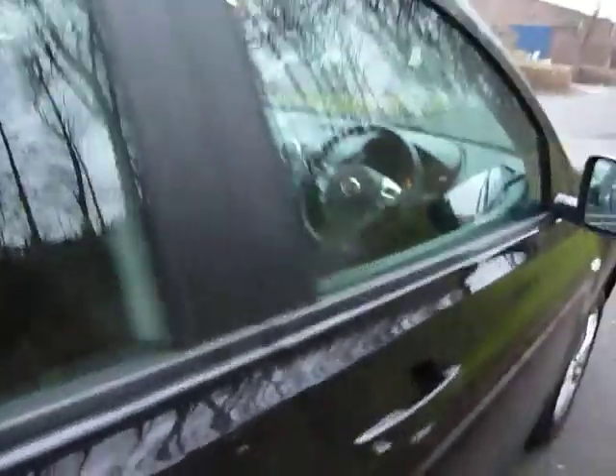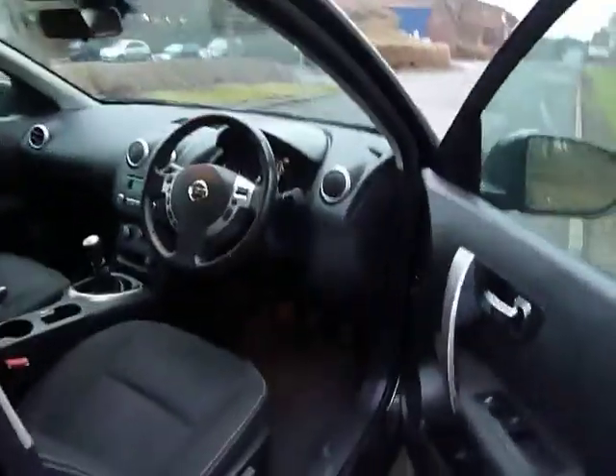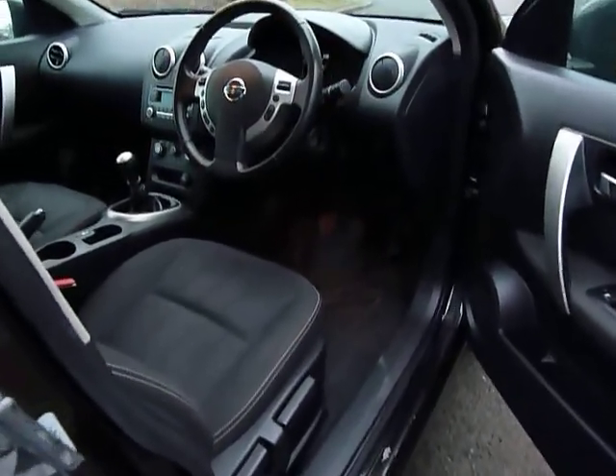Inside the back, as you can see, nice cloth interior, plenty of room for a family, and on the interior it's nice and high up as you get in and out of the vehicle.